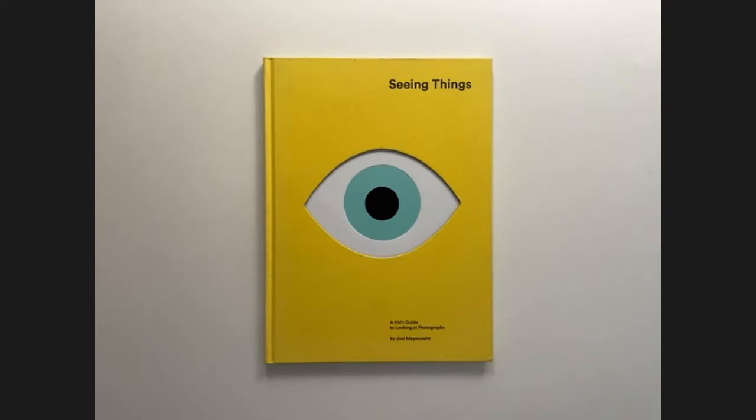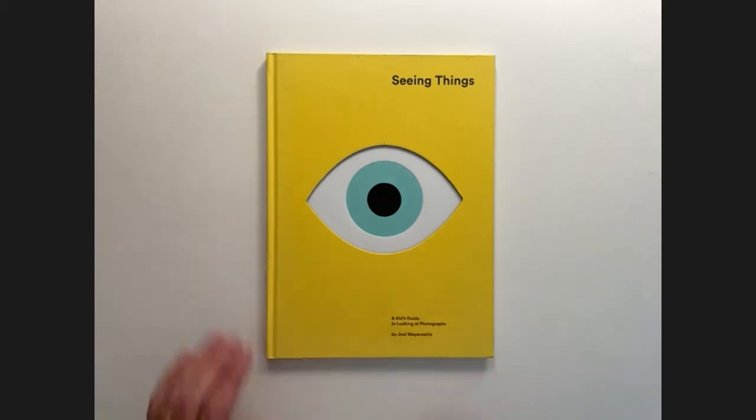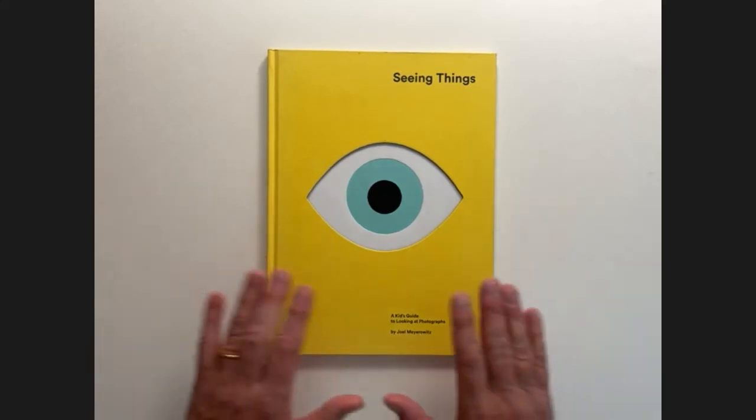Right on the cover it says 'A Kid's Guide to Looking at Photographs.' I find often that things made for kids end up being clearer, easier to follow, and in a way more sophisticated than things supposed to be for adults. I bought this book because I thought the way Meyerowitz wrote about photography was so interesting that, even though I'm no longer a kid, I found lots to learn. But for us as book designers, there are also a number of amazing things in here.